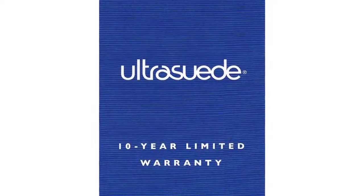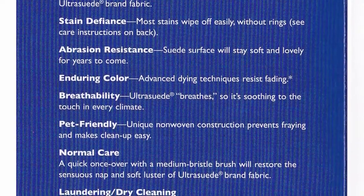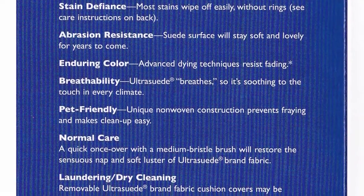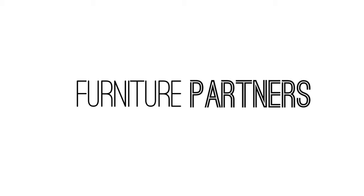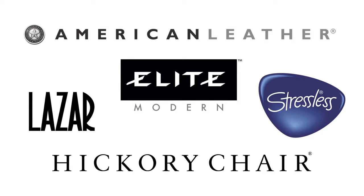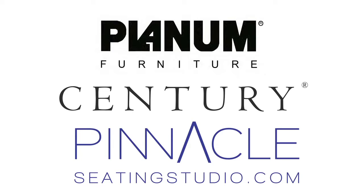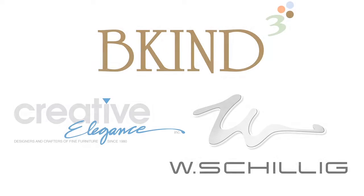Ultrasuede is the only fabric that offers a 10-year direct-to-consumer warranty. Not surprisingly, the company receives few complaints. Ultrasuede partners with many of the best upholstered furniture manufacturing resources in North America, including American Leather, Lazar Industries, Hickory Chair, Ekronis, Elite Modern, Century Furniture, Planum Furniture, the new Pinnacle Seating Studio from Palliser, and many more.